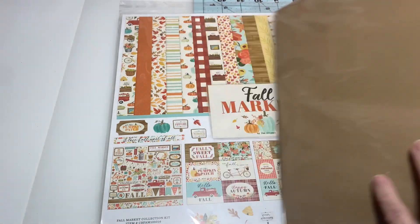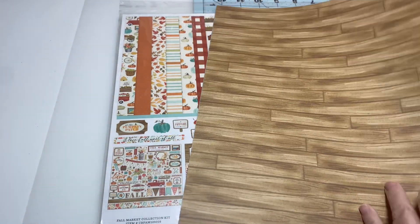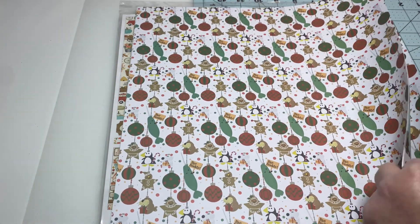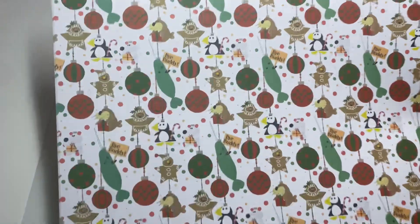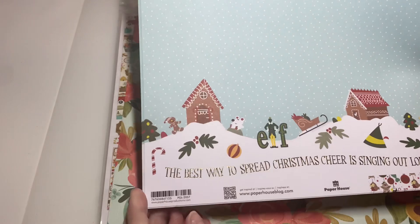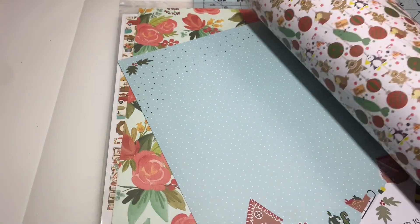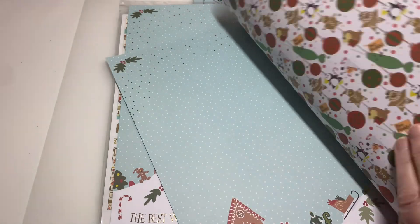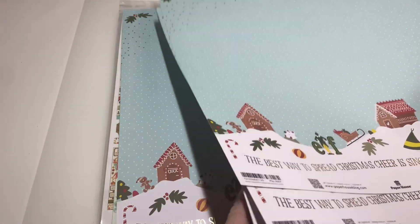Great for fall crafts and Thanksgiving. Let me pull out these papers. I ordered a couple of extra sheets of this one — this is the Paper House elf paper and I absolutely love it. Look how cute that is! That's why I went ahead and ordered a couple more, because I want to make some Christmas cards out of it. It might even be a cute little Christmas album. I ordered five sheets of those.